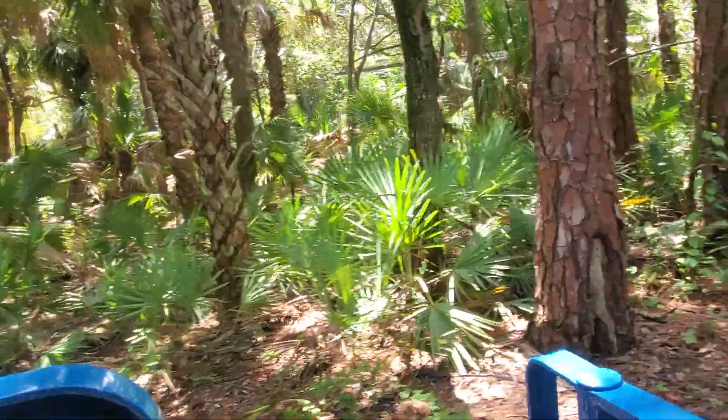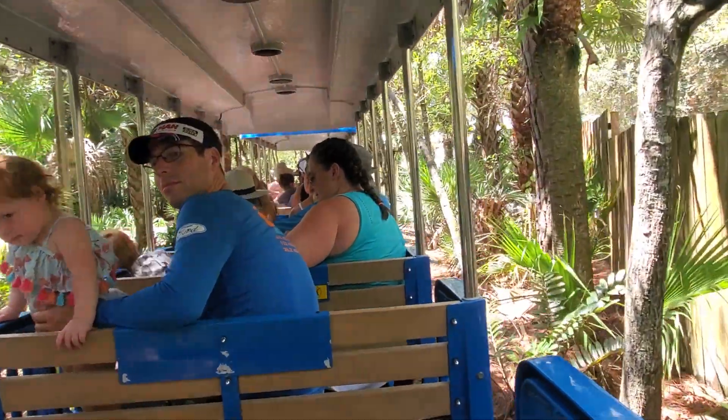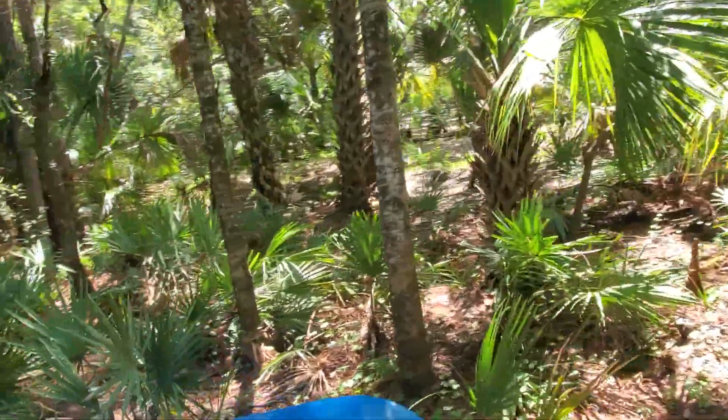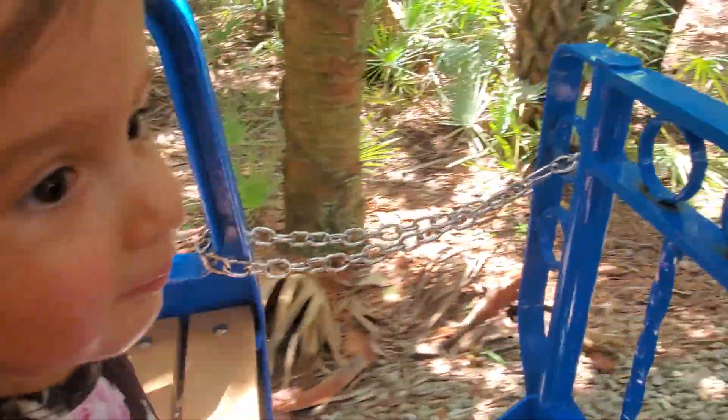The way we do this is the proceeds from your admission and/or membership to our zoo support different conservation efforts around the globe — much like our giraffe conservation in Africa, our bird conservation in South and Central America, and even our scrub jay, beach mice, and sea turtle efforts right here in Brevard County, Florida.